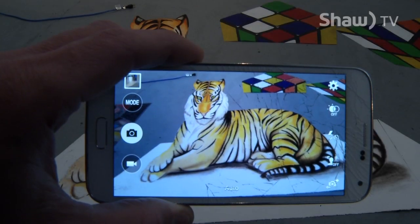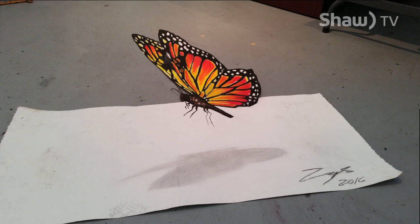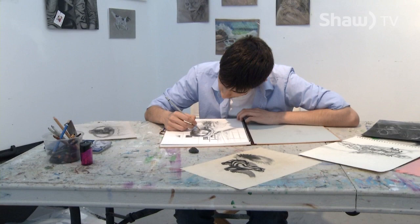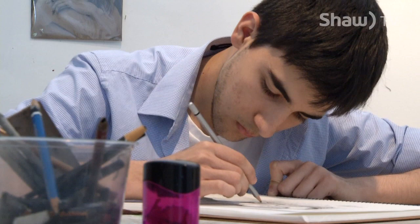Seemingly coming alive through the lens of a camera, these 3D works of art showcase just one of the many artistic talents of local artist Emanuel Arezaga. Attracted to art from a very young age, the Mexican native moved to Canada at the start of grade 7 and has flourished both personally and artistically.